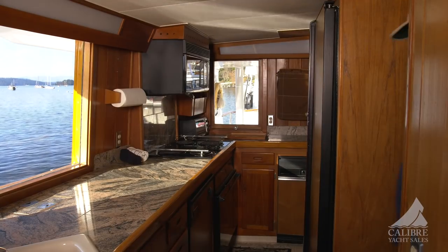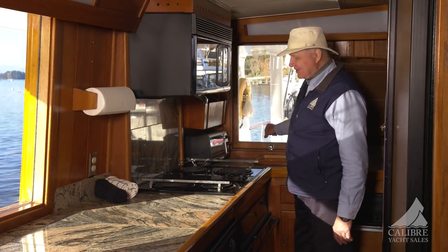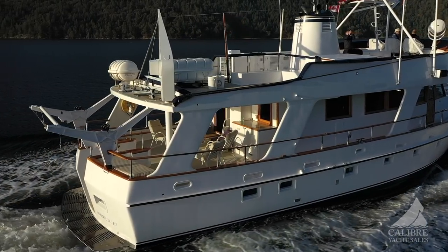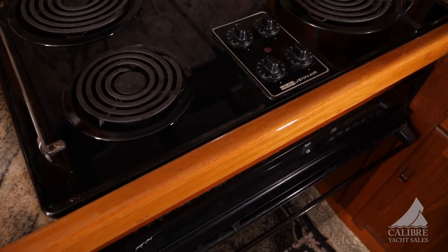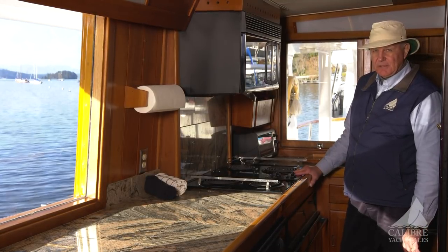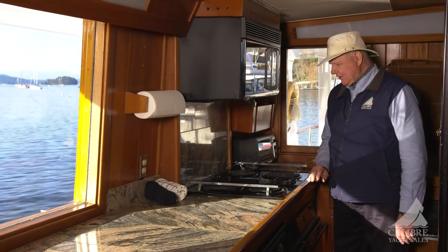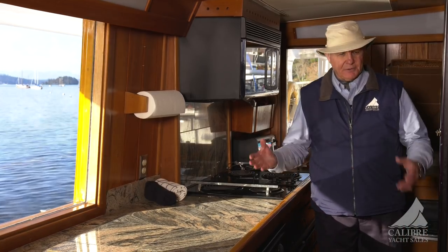Let's have a look at the galley. This is the pass-through I showed you earlier — once you've prepared your food you pass it out onto the table outside, and you can set up one, two, or even three tables out there to feed your guests. We've got a big four-burner electric stove with a large oven below. This boat runs off 50 amps, and there are two generators delivering 80 kilowatts of power. We've got a microwave oven and a toaster oven here, and all appliances go with the boat.